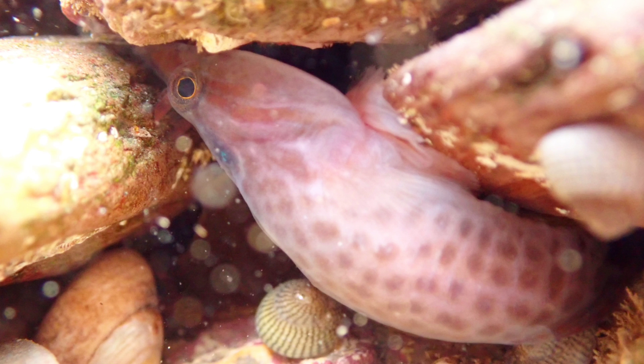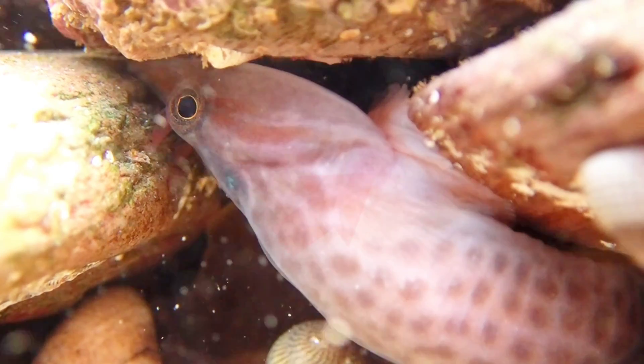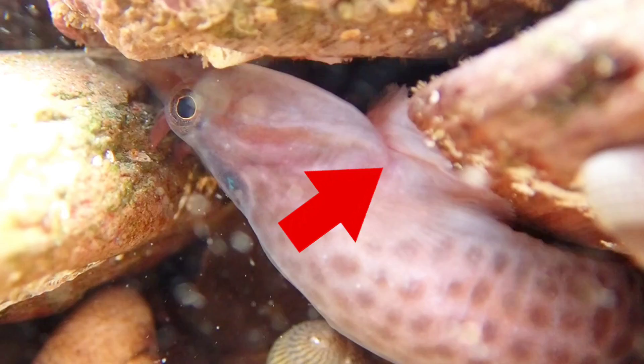One of the most interesting facts about this species is that it actually has an amazing superpower. Its pelvic fin is modified into a sucker, which allows it to stick upside down on the underside of rocks.